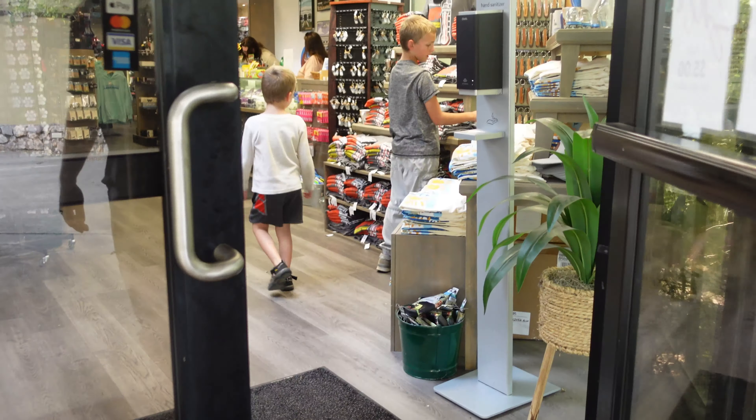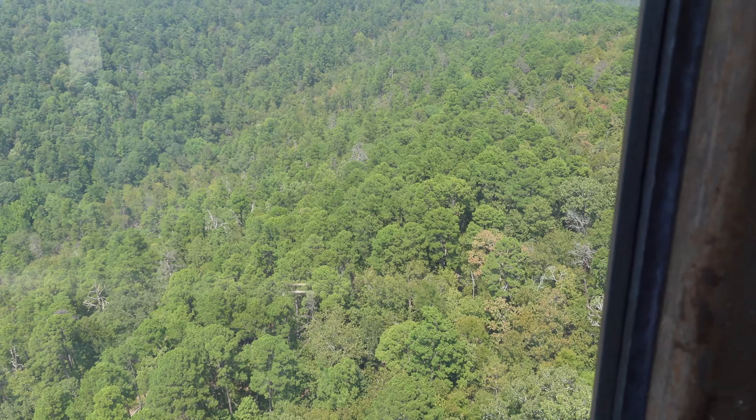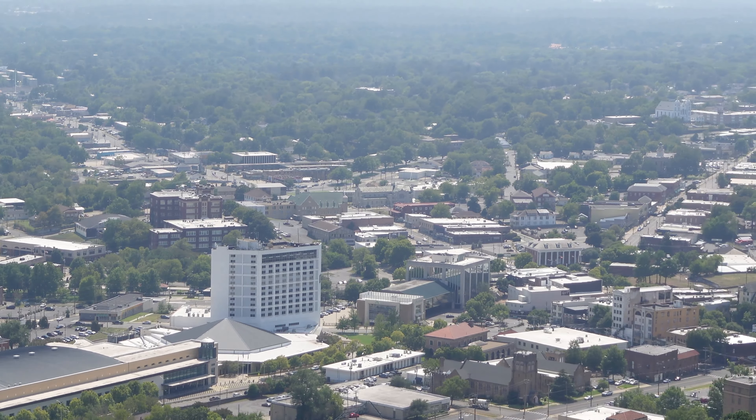Once we got back to the yurt, we decided to go out fishing for a little bit. At Hot Springs there wasn't a whole lot to see, so we jumped over to the observation tower where a really kind lady offered to pay for us to go to the top — 216 feet high.